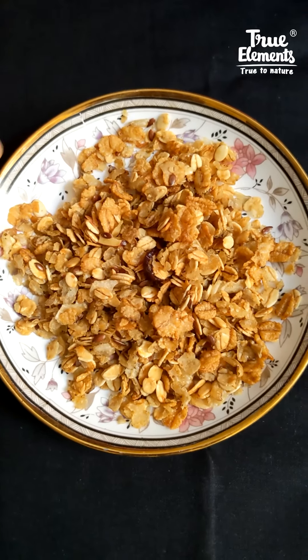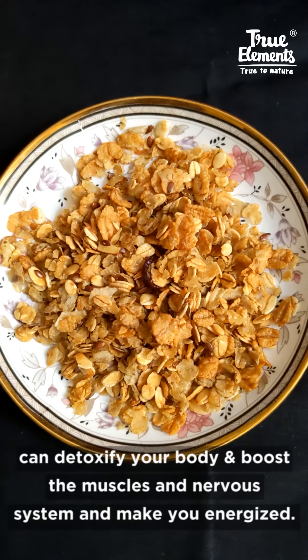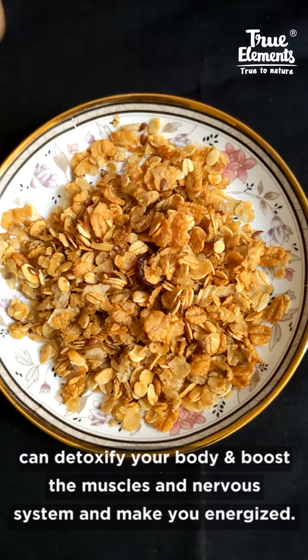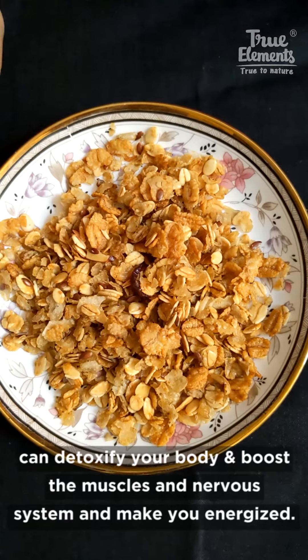This also increases energy levels. Just a bowl of Millet Granola and milk can help you detoxify your body and provide enough nutrients to boost the muscles and your nervous system. So this is really good for you.